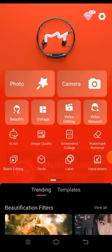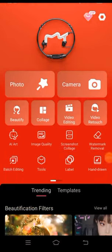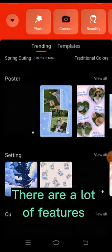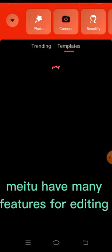Rating the app, made to photo and video editor. There are a lot of features for editing.